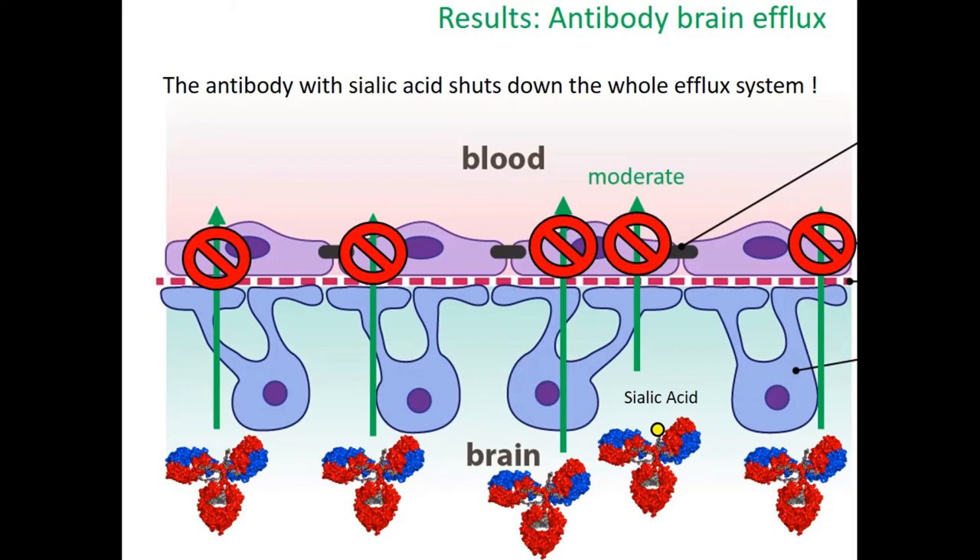Here's the most interesting thing we found: when we make this protein conjugate, only 20% of the antibodies actually have the sialic acid on them. Yet it shuts down the whole antibody export system. It's unclear exactly how it does this, but it looks like a small minority population can tell all the other drugs to stay in the brain too. So now we're talking about something where maybe we don't even need an antibody — maybe we need something that mimics this and keeps any antibody drug in the brain, not just the one we're playing with here.